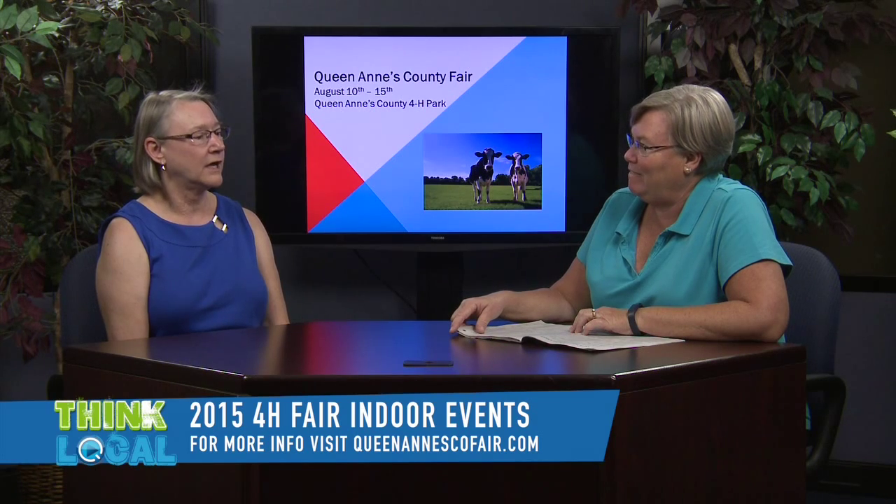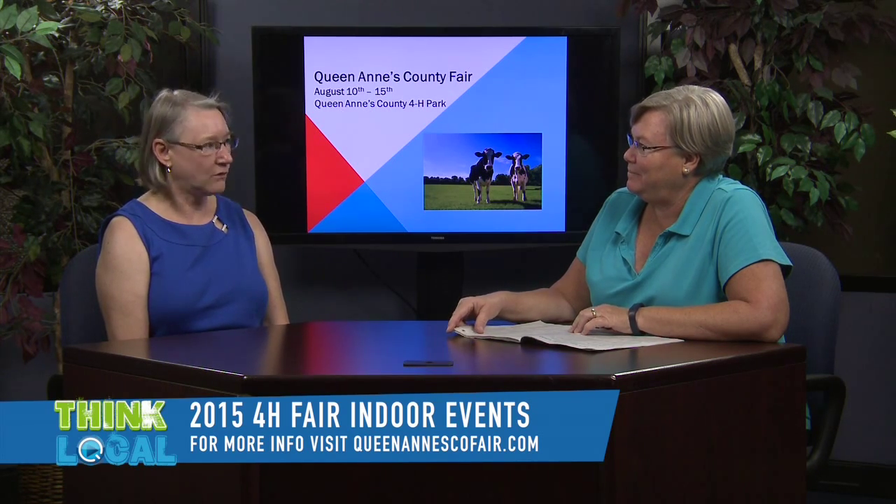For indoor exhibits, you can enter online through August 1st. When I say indoor, I'm talking about everything from crafts and baking to photography, well-dressed table place settings, vegetables, flowers, electric, woodworking — you name it. It's 24 departments and they can all be entered online.